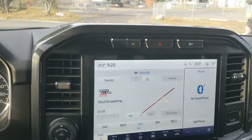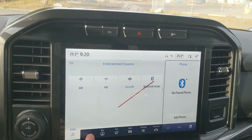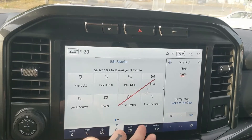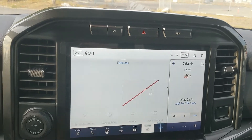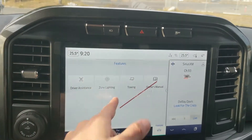Moving on to your center infotainment screen, which is SiriusXM Radio and Bluetooth capable. You have your Bluetooth phone controls, navigation so you're hopefully not going to get lost, a favorites screen for all of your most used apps and settings, whatever apps you may have installed, settings for your screen and other features around your vehicle, and your general truck features such as driver assistance, zone lighting, towing and owner's manual.